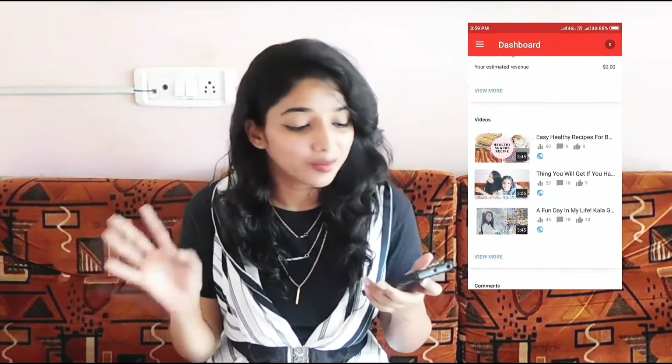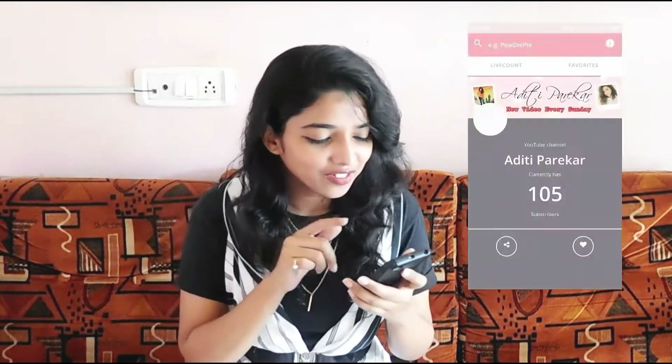Then I have YouTube Studio — this is basically the app where I see what the analytics are and how well a video is performing, and all those things that creators do. Then I have Live Subscribers — and right now it tells me I have 105 subscribers.